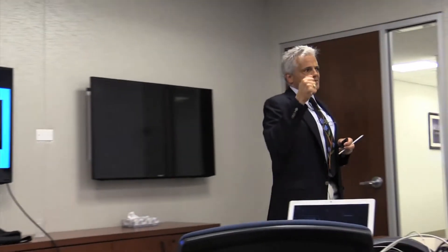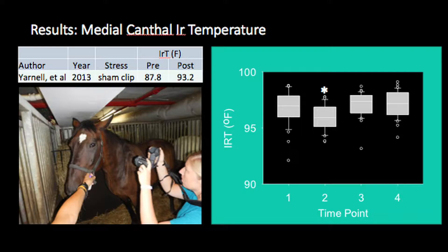And we didn't find any. With clipping — just turning the clippers on, walking up to a horse, and shaving a little patch — they get about a six-degree change in temperature of the medial canthus. And you can see in our study, we got no change. So it means they didn't care. This is the most no-change study I've ever been so excited about.